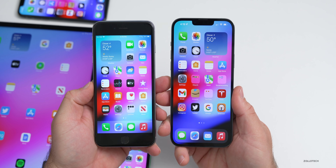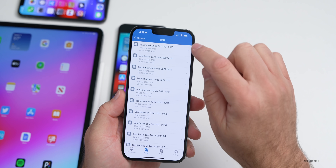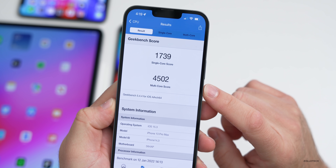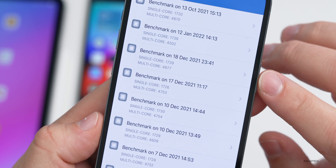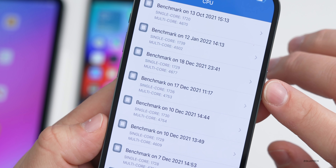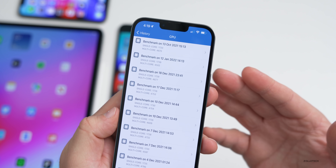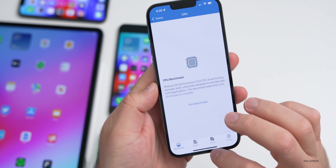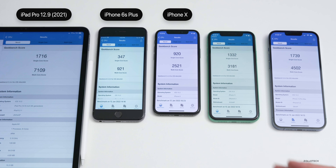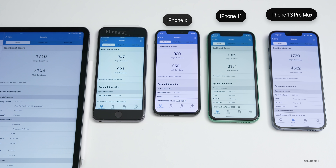Looking at Geekbench 5 benchmark scores: on the iPhone 13 Pro Max today, it scored 1,739 single-core and 4,502 multi-core. Compared to the previous beta run on December 18th, single-core is slightly higher and multi-core slightly lower — expected right after installing an update. I tested from left to right: iPad Pro 12.9 (2021), iPhone 6s Plus, iPhone 10, iPhone 11, and iPhone 13 Pro Max, to give a general idea of what each device can expect. I do expect scores to increase over the next day or so.